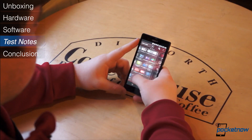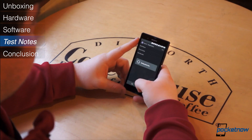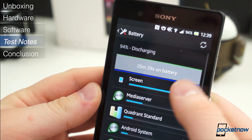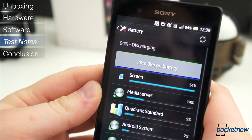That power and the bright, vibrant display seem to come at the expense of stamina. We managed to average around 20 hours before needing to plug in. That doesn't sound bad, but that figure includes only an hour to an hour and a half of screen-on time. And remember, that's on EDGE — paltry, at best, considering the 2330mAh battery.